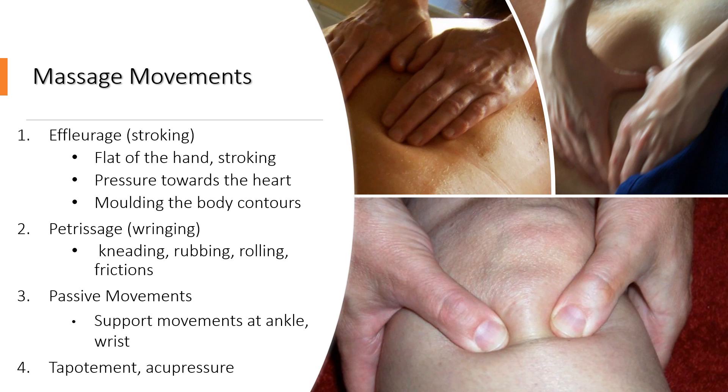Effleurage is a sort of stroking move that we use with the flat of the hands. Pressure goes towards the heart. We mould around the contours of the body and come lightly back.